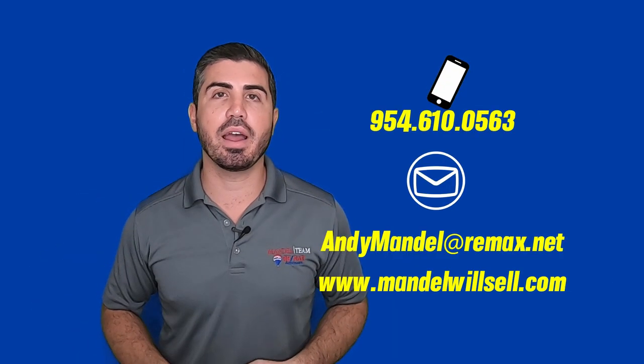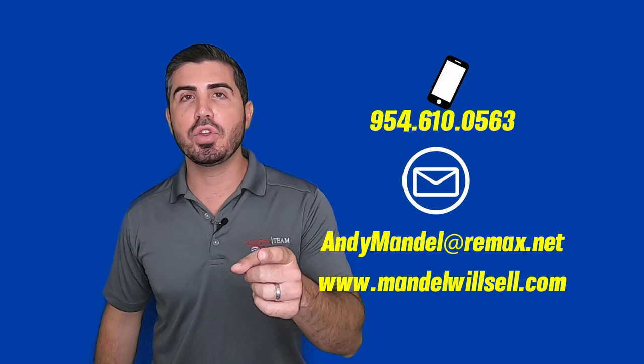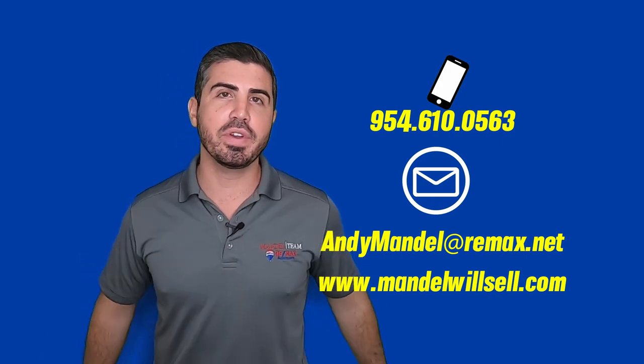We get so many calls, texts, and emails every single day from people moving here to South Florida and we absolutely love it. So if you have any housing-related questions and you're planning a move here in South Florida, make sure you give us a call, shoot us a text, or send us an email. However you want to communicate, we got your back when moving in South Florida.